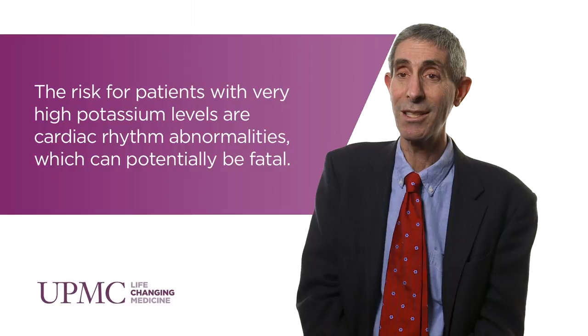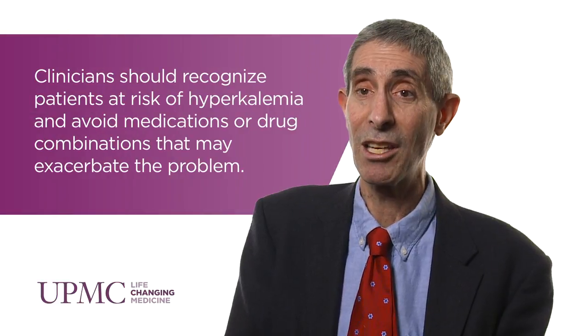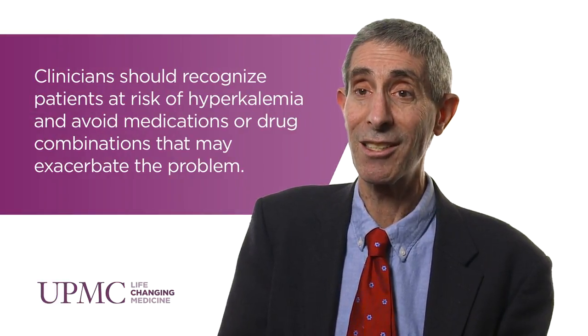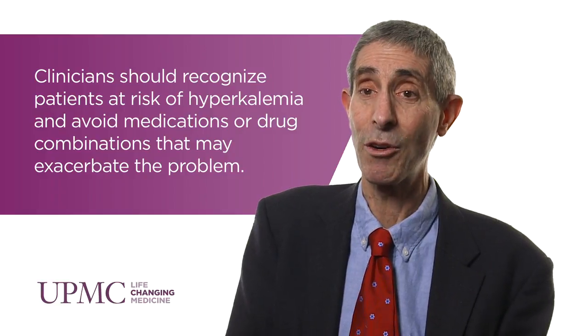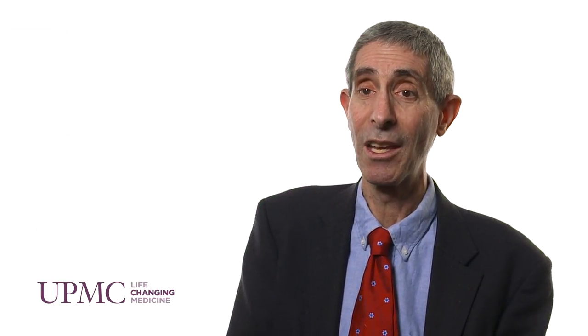Aldosterone antagonists also decrease the ability of the kidney to secrete potassium. When these drugs are used individually for the treatment of hypertension, the risk of hyperkalemia is actually very low. But as we start using these drugs in individuals who may have an impaired ability to secrete potassium — such as individuals with renal insufficiency, hyporenin and hypoaldosteronism, or heart failure — we start to see an increased risk of drug-induced hyperkalemia.